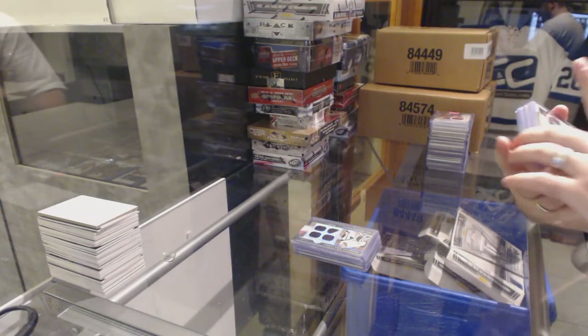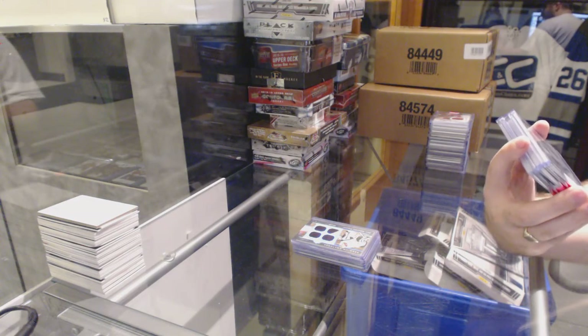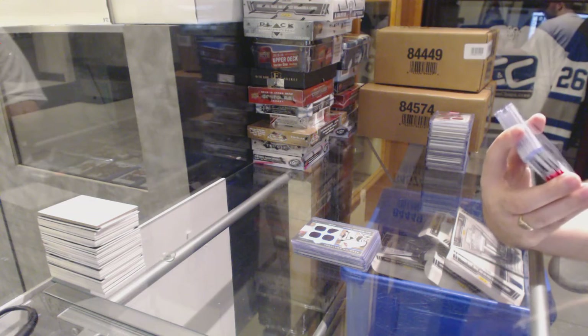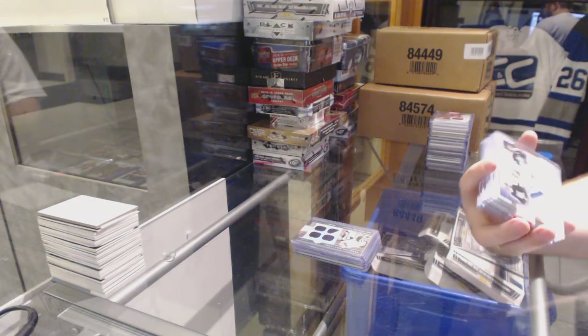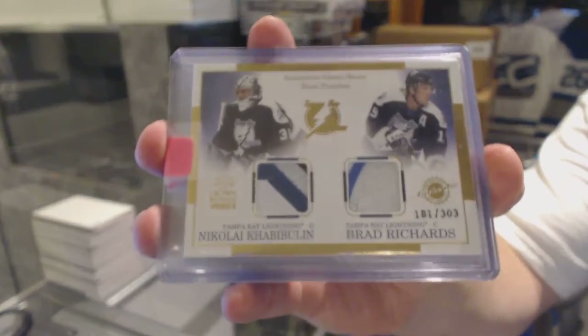For the Tampa Bay Lightning, we've got a Luxury Suite — that's right, Crown Royal 2003 — dual patch, number 2 of 303, Nikolai Javi Bullen and Brad Richards.